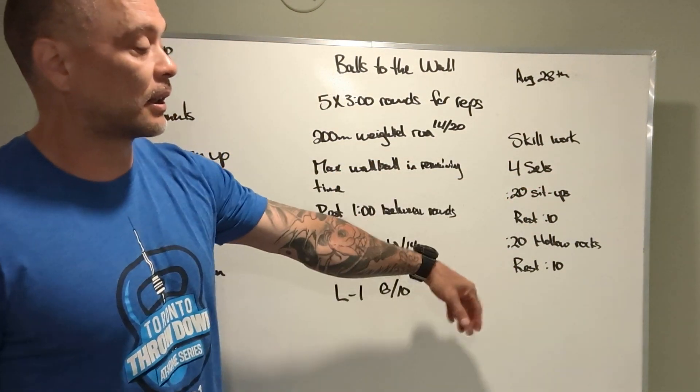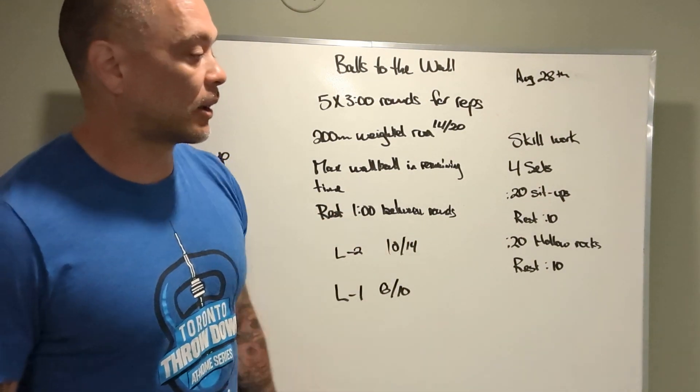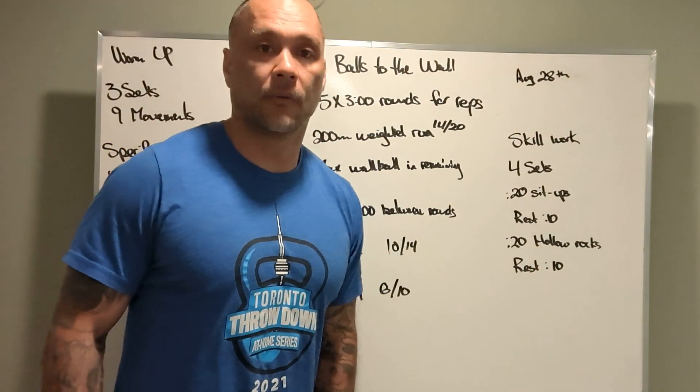Four sets: 20 seconds of sit-ups, 10 seconds of rest, 20 seconds of hollow rocks, 10 seconds of rest.